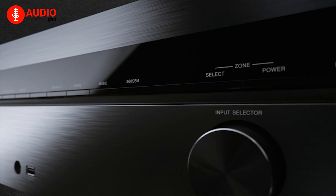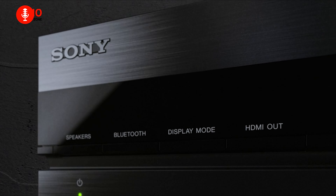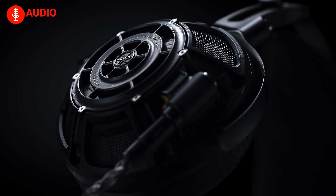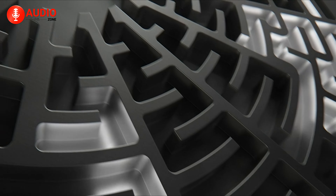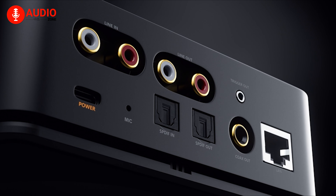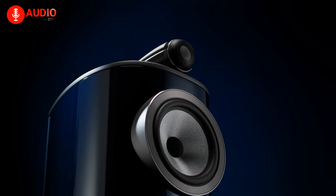Whatever the case may be, achieving that high-quality audio standard is far from an easy task, and you have to rely on a bunch of Hi-Fi products. In our video today, we've made a list of the best Hi-Fi products you can get your hands on. So without further ado, let's begin.